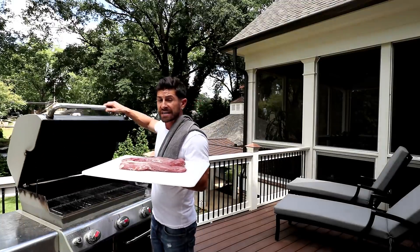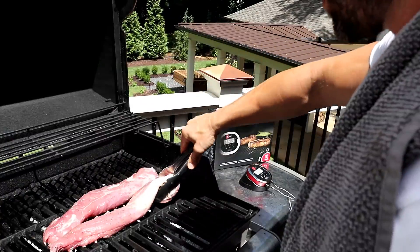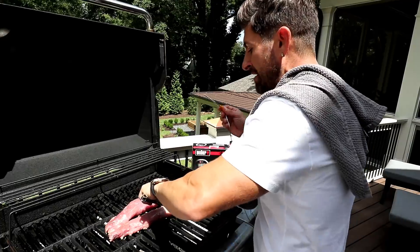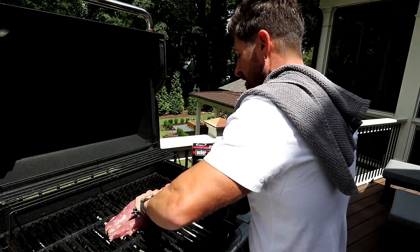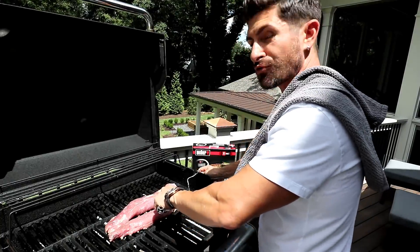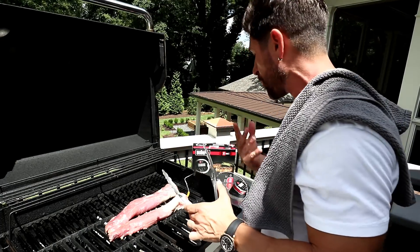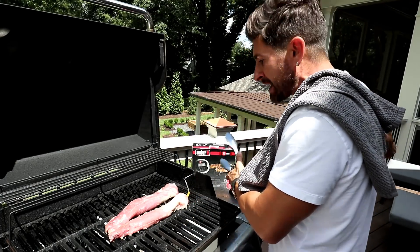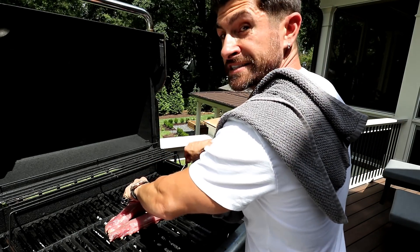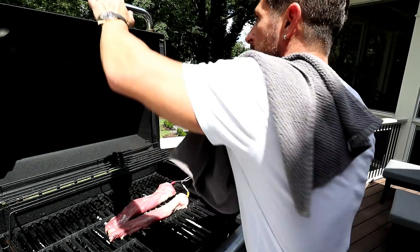Once your pork is seasoned to perfection, it's time to grill. I already had my grill preheated while I was seasoning everything. When I'm cooking pork I like to use a thermometer to make sure I'm cooking the center to 145 degrees, because once you try cooking pork properly you're going to be amazed at the difference in flavor. It's so much more tender and delicious if you don't cook it to death. I'm using the iGrill 2, which has an app that goes to my phone to let me know when my meat is finished.